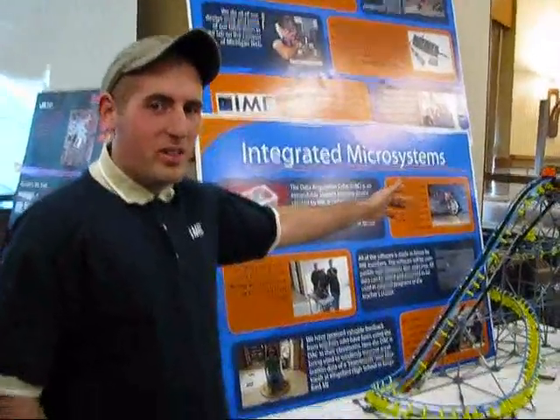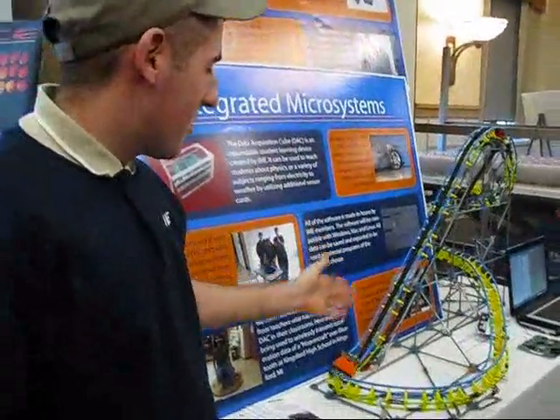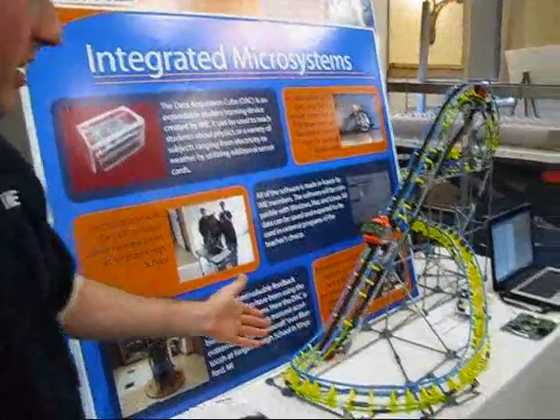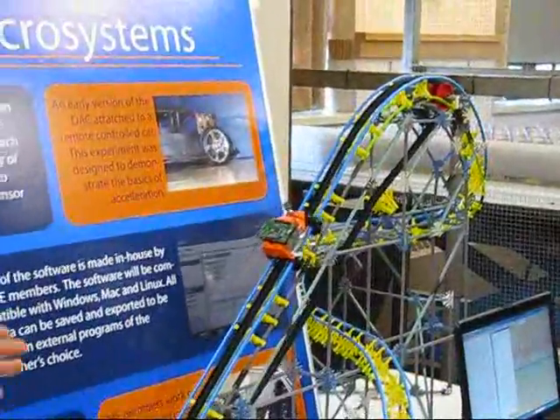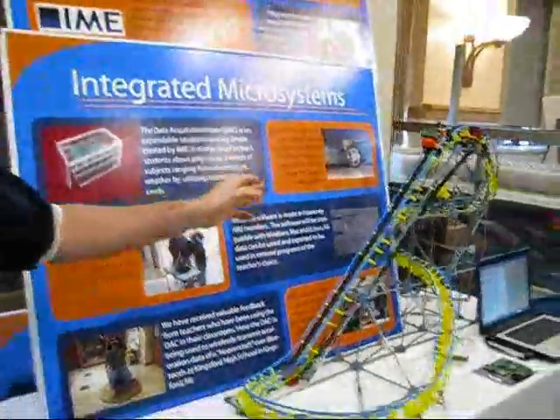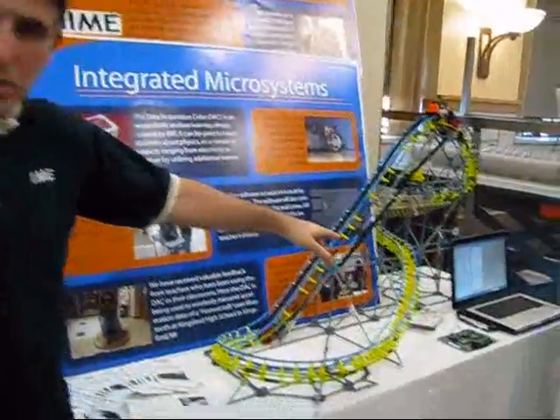The deck on top of the coaster has Bluetooth, an accelerometer, and room for other sensors. This has been completely designed at our enterprise. The data is being streamed off via Bluetooth onto the computer, and you can see the acceleration from 0 to 2g for each axis.